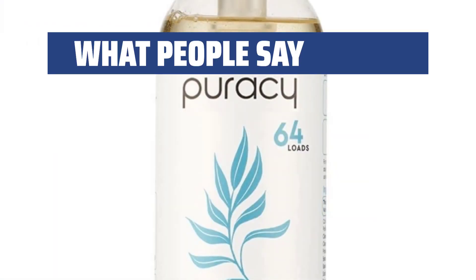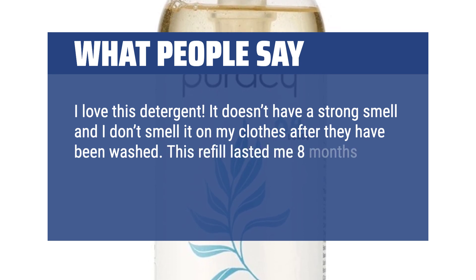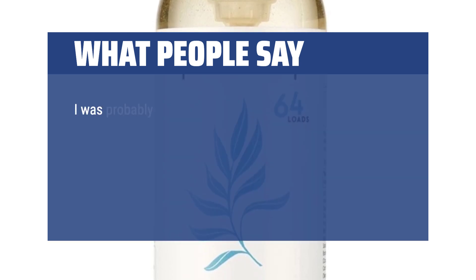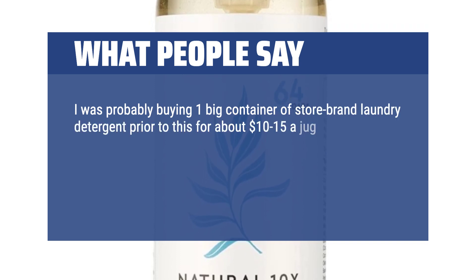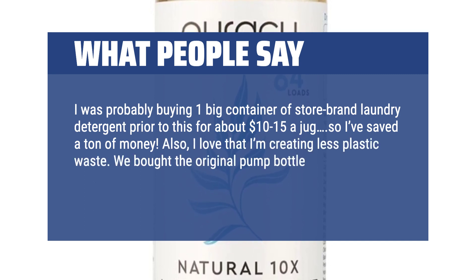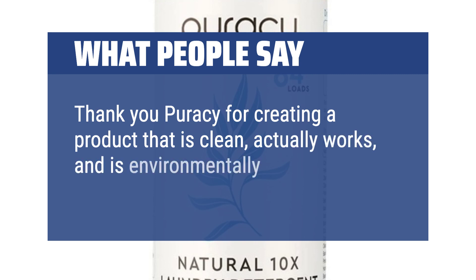What people say: I love this detergent. It doesn't have a strong smell and I don't smell it on my clothes after they have been washed. This refill lasted me 8 months. We probably do 3-5 loads of laundry a week, for a family of 4, 2 pumps per wash. I was probably buying one big container of store-brand laundry detergent prior to this for about $10-15 a jug, so I've saved a ton of money. Also, I love that I'm creating less plastic waste. We bought the original pump bottle and used the refill bag to top up the pump bottle. Thank you Puracy for creating a product that is clean, actually works, and is environmentally friendly.